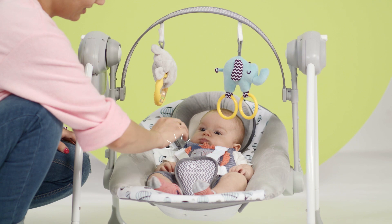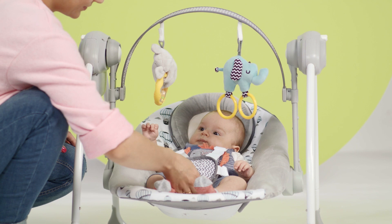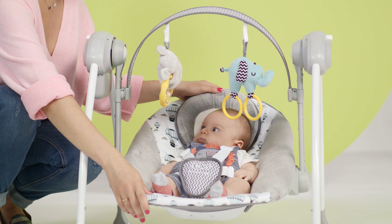Fun is important, but so is safety. That's why the rocker has five-point safety belts with a protective compartment and a rocking lock.